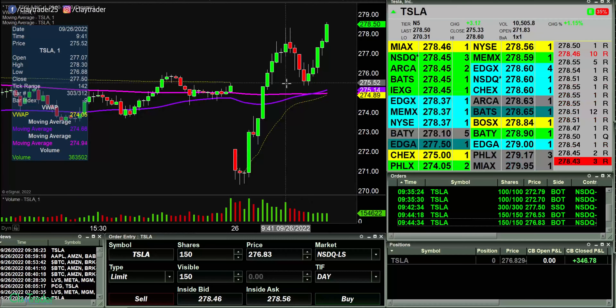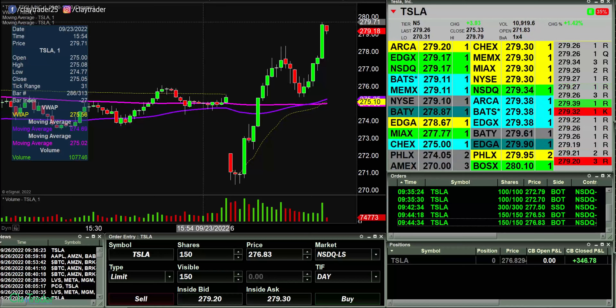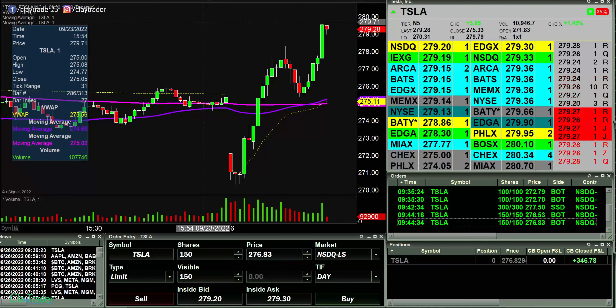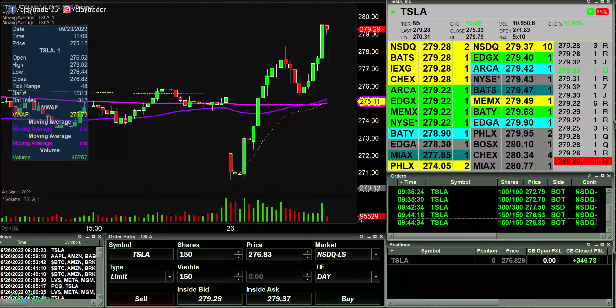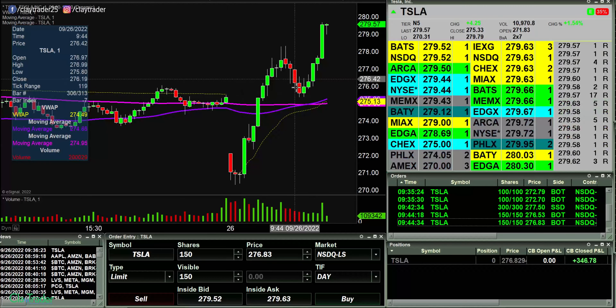But overall, level twos are definitely a tool that need to be used. Are they perfect? No — and you just saw that, because the second one led me astray a little bit. Level twos — which is that item over there on screen — is a tool that definitely needs to be learned in combination with technical trading, which is your candlesticks and all that good stuff. Markets are sort of all over the place, with some very big moves here in Tesla.